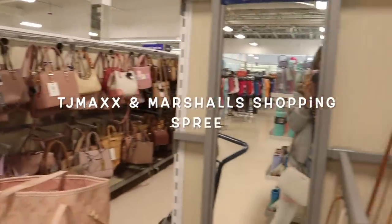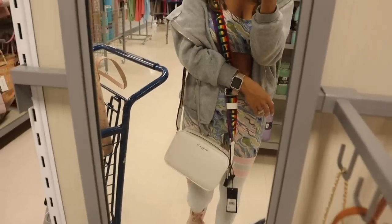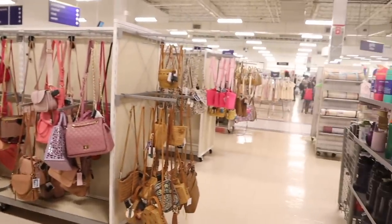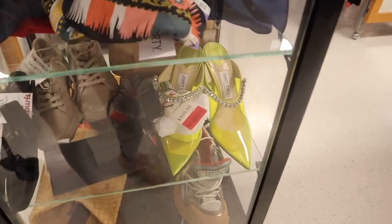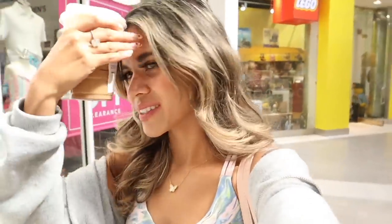I just made it to the biggest Burlington and I'm finding so much from the brand Karl and even luxury brands throughout the aisle. I also made it to the biggest TJ Maxx and found Jimmy Choo on sale. Today we are focused on TJ Maxx and Marshall's — we are going on the biggest no-budget shopping spree for designer and luxury. We are looking at makeup, purses, and clothes.